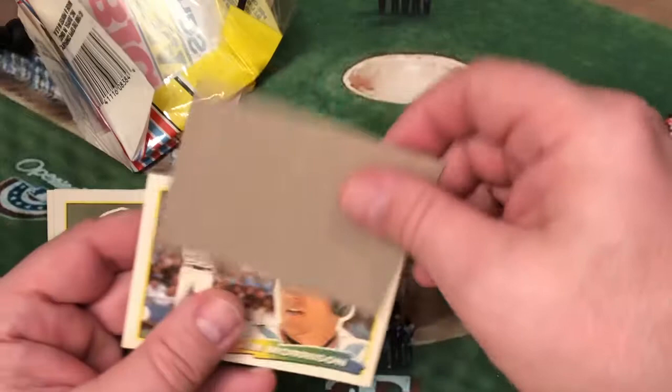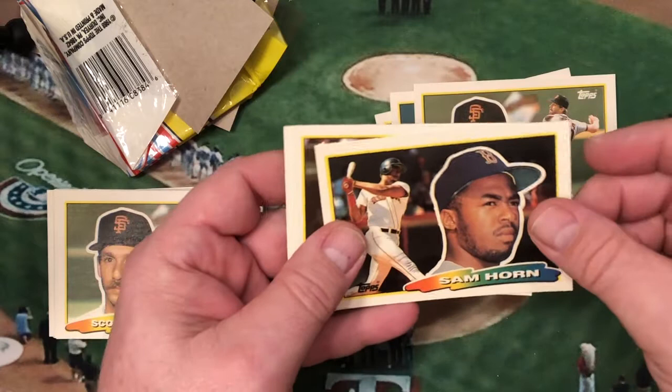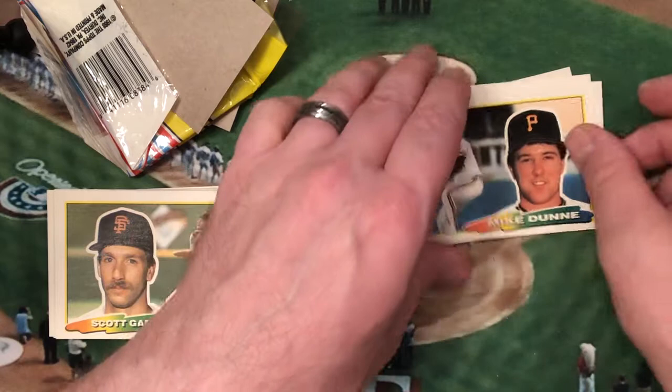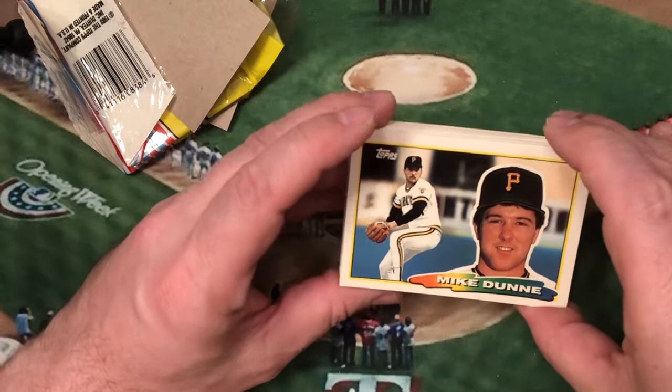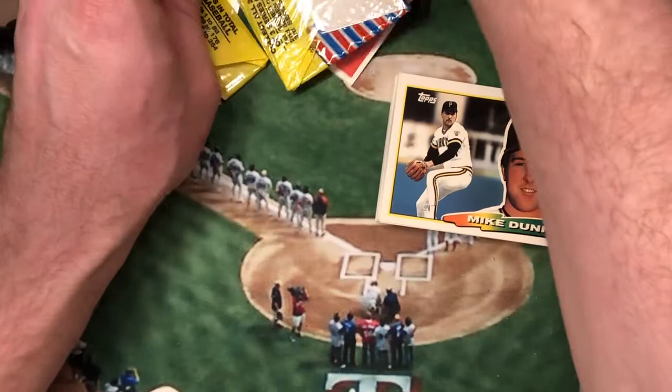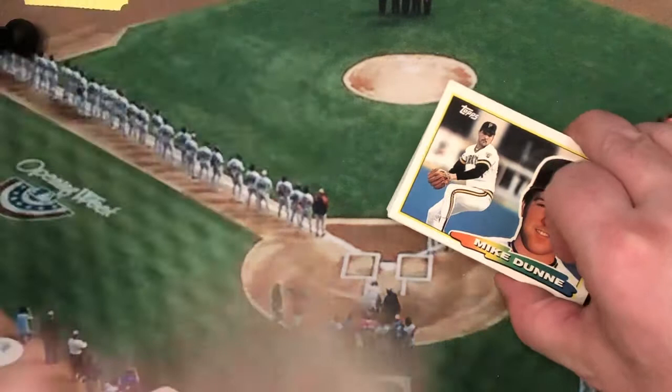Last pack of Topps Big — Jim Morrison, Carmelo Martinez, Oddibe McDowell, Sam Horn, Carmelo Martinez again, and Mike Dunne. We got some good cards, some good trade material here. I'll have these posted on Trading Card Database in my for-sale or trade lists — if you're interested in any of these, make me an offer. Give me some Topps Rangers because I'm old school. Although I'm warming up to the modern Bowmans — this year's Bowmans are pretty cool.